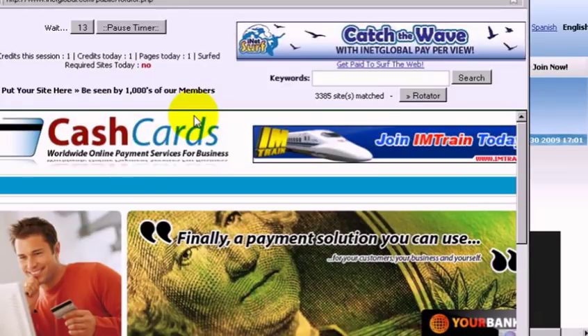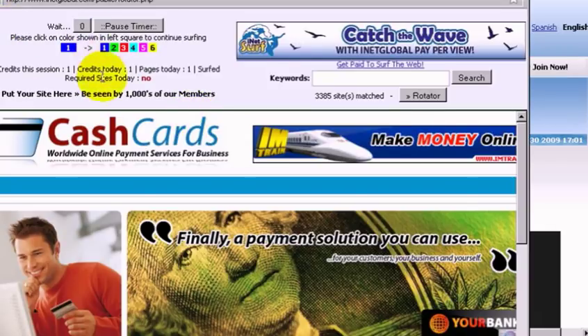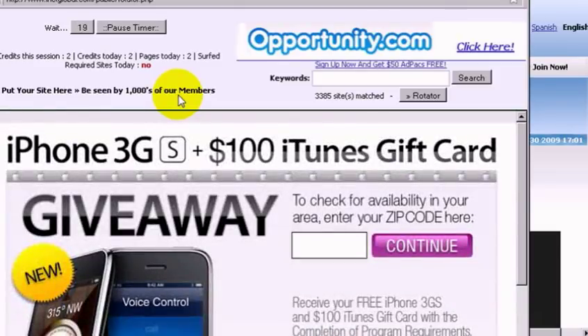It's a very simple easy way to advertise, and we can guarantee that our advertisers are going to get thousands of hits per day to their ads because we have thousands of viewers watching these ads every single day. You can advertise on here yourself — use your credits with iNetGlobal to put your own ads up and earn money by people buying your products and services through our advertising platform. It's a win-win situation for everyone.